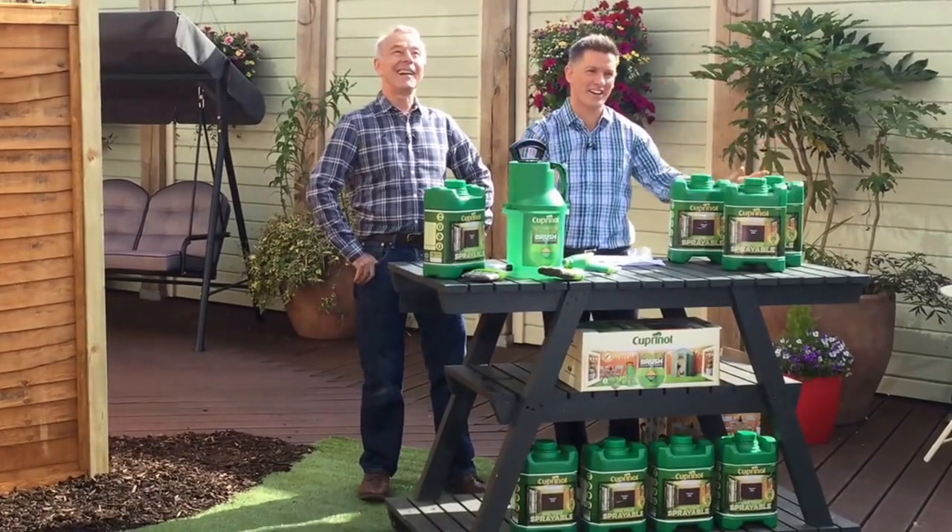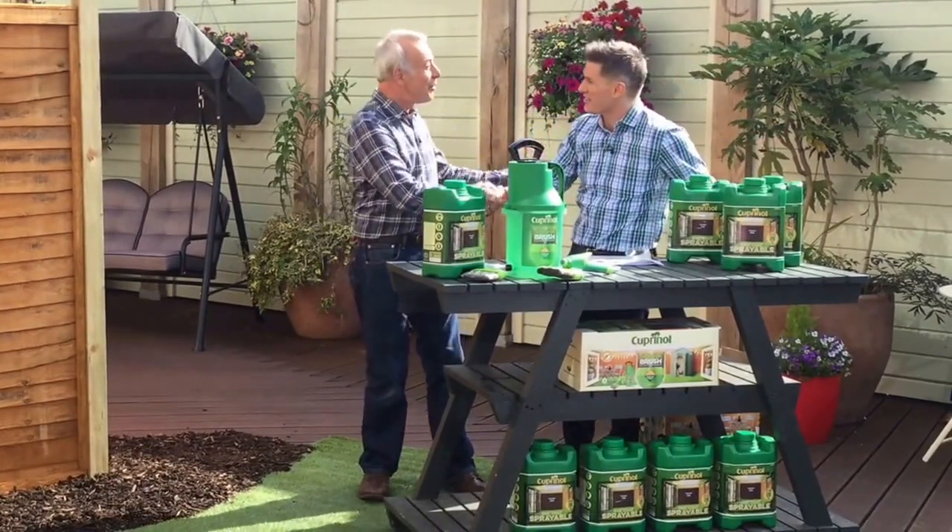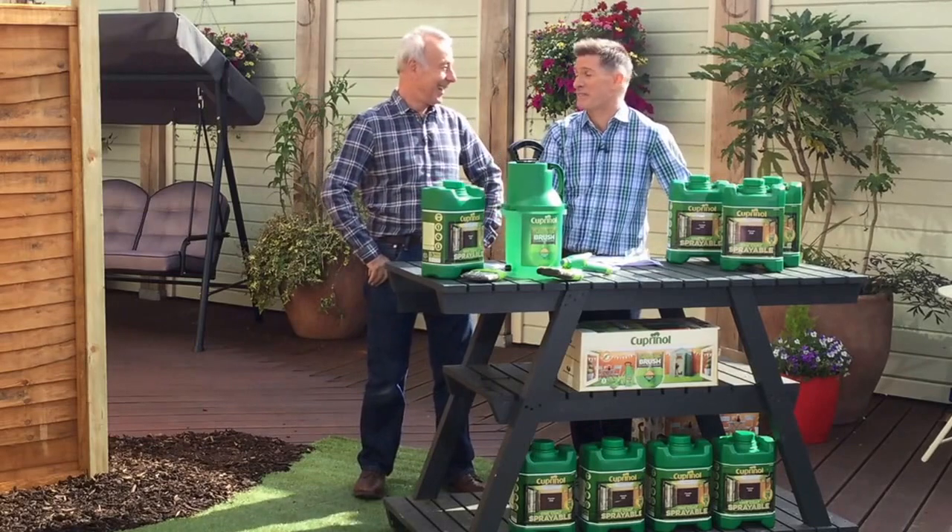Three, two, one - good morning and welcome to Richard Jackson's Garden here on QVC! The sun is shining on us and Mr. Jackson is with us. How are you? Great to see you! What a lovely day - beautiful. This is a day to spend in the garden.